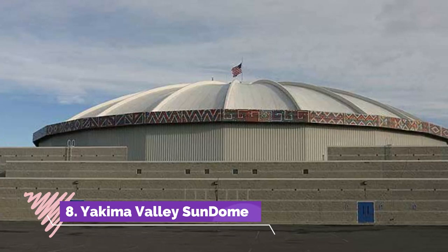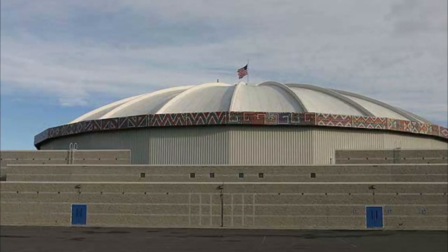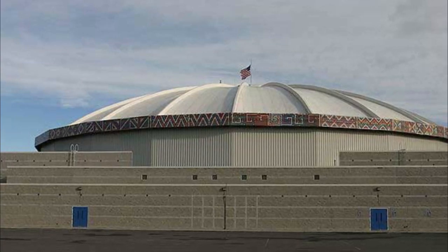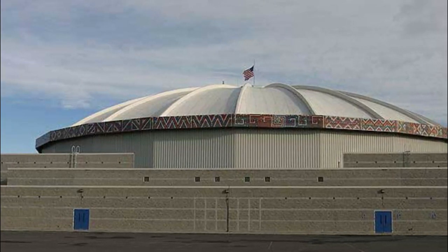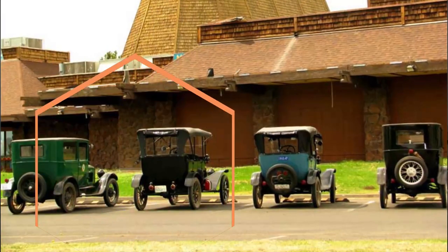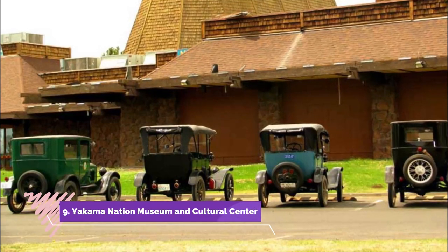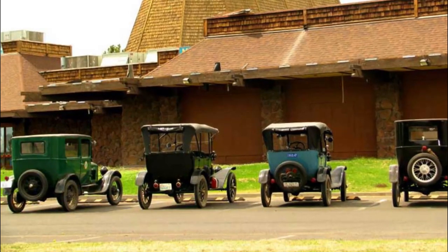Number eight: Yakima Valley Sun Dome. The State Fair Park and Yakima Valley Sun Dome have had a major stake in being a community gathering and public special events site. Its relevance started in 1892 when it was used for the inaugural Central Washington State Fair.